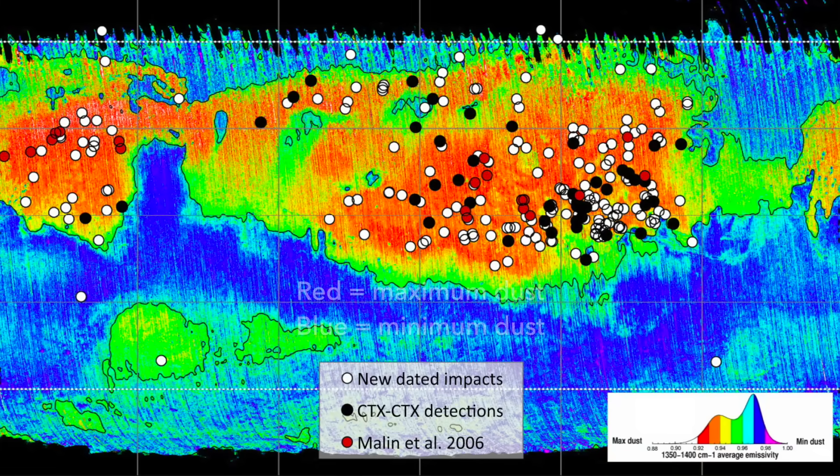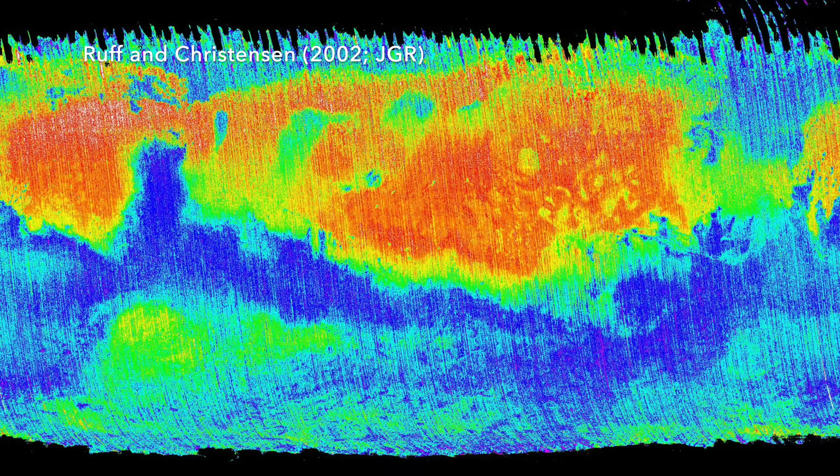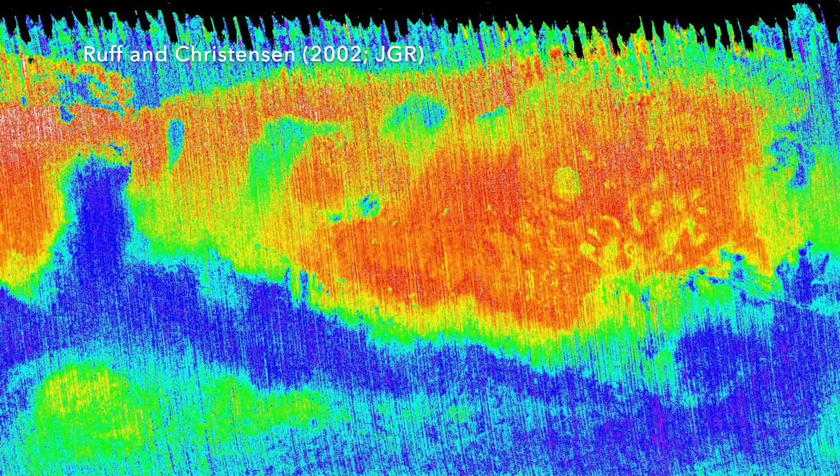That's because the light-toned dust typically covers much darker material underneath, so new impacts appear as dark splotches where the lighter dust is blown away.